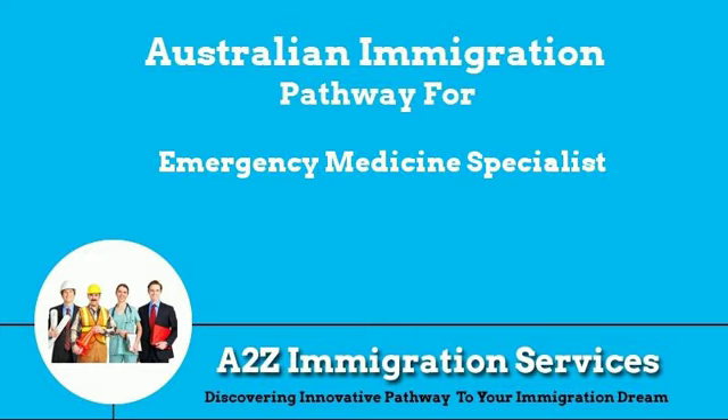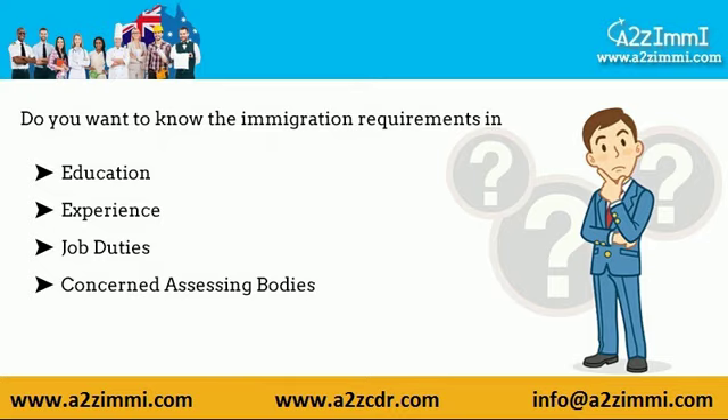Hi, how are you? Are you an emergency medicine specialist? Do you want to know about required education, experience, job duties, and assessing bodies related to your job profile? This video is for all immigration aspirants working as emergency medicine specialist.